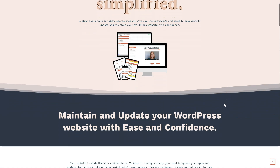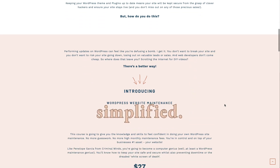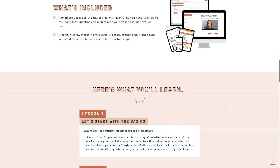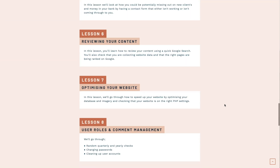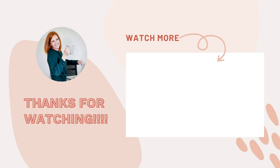I know performing updates on your WordPress website might feel like you're diffusing a bomb. That's why I created Website Maintenance Simplified — a short course to help you get the confidence to go into your WordPress website and make updates. It'll help you keep your website safe and secure while preventing downtime or the dreaded white screen of death. Head to the link below — it's only $27. Remember to like this video and subscribe for more videos to help you build an amazing website for your business!